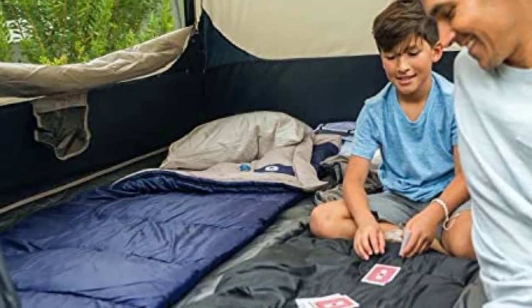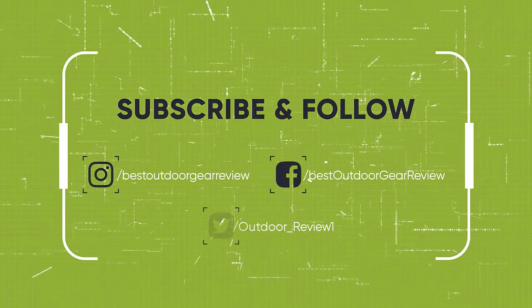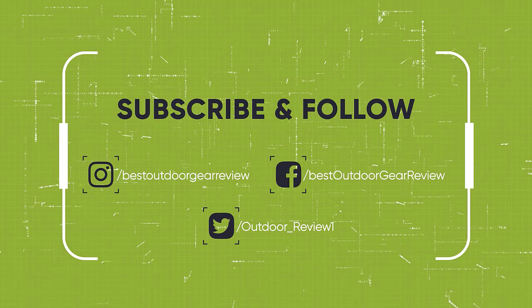We hope you've enjoyed. If you did, please leave a like on the video and if you're new here, hit the subscribe button. Until next time, have a nice day.